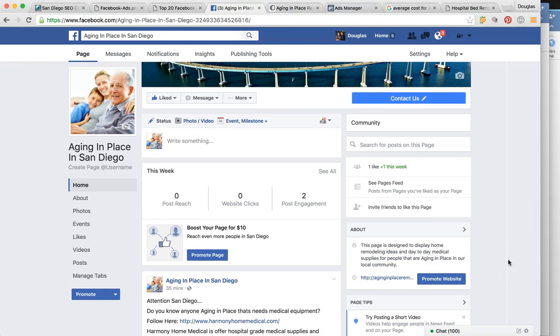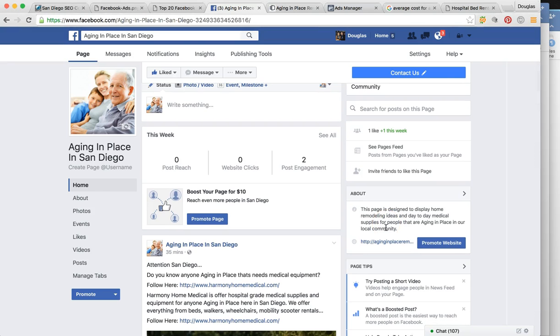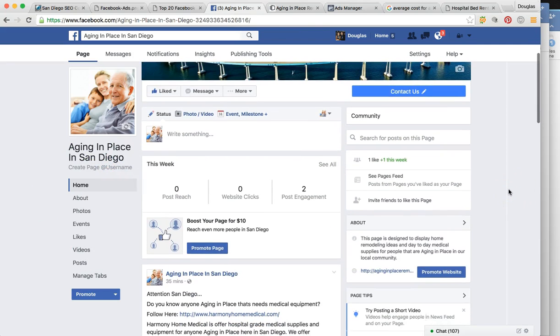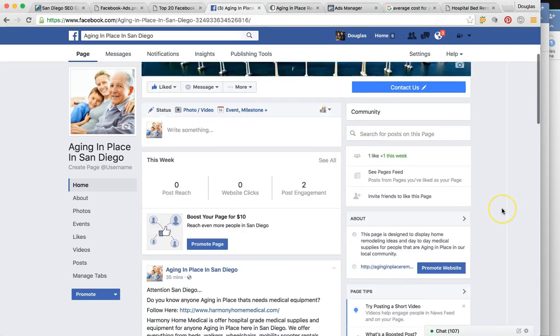This is a community page — not a sales page, not a company's website page. This page is designed to display home remodeling ideas and day-to-day medical supplies for people that are aging in place in our local community. Nothing saying 'come buy my product, this is what we have for sale.' We've filled everything out to make it appear as a very relevant and complete page.